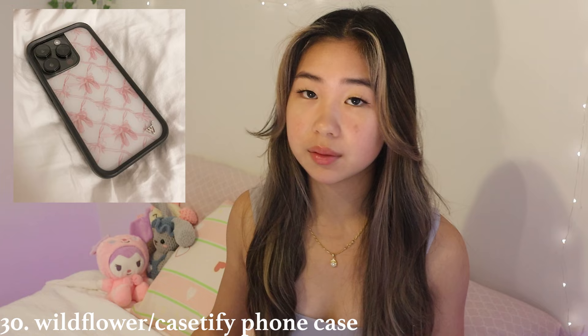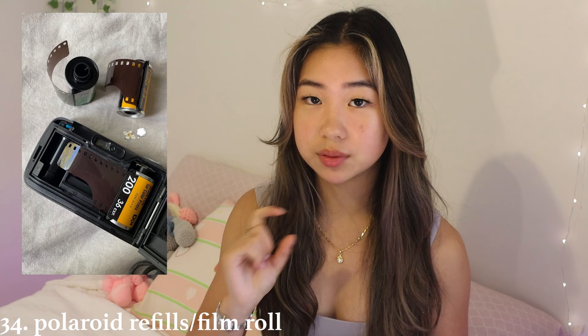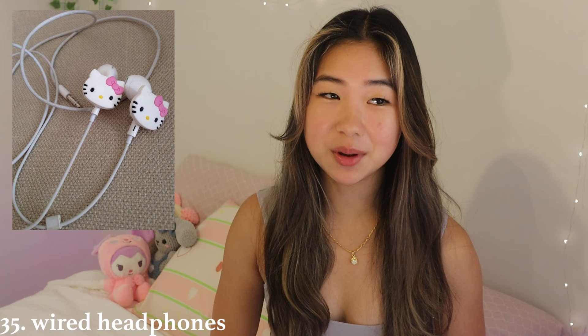You could get them an AirTag if they always lose their stuff or like to travel. You could get them a nice phone case like Casetify or Wildflower — those are really pretty. And you can get them a laptop case — a clear one with a bunch of stickers so they can decorate it themselves, or just a case you know they'll love. You can get them a speaker like a portable mini JBL. Or a Polaroid printer — imagine just printing Polaroids whenever you want. And then Polaroid refills or film rolls to refill cameras they already have.